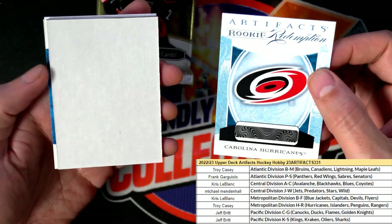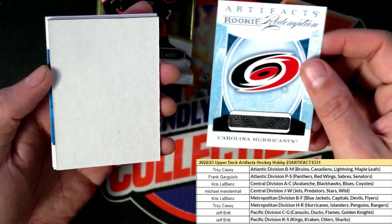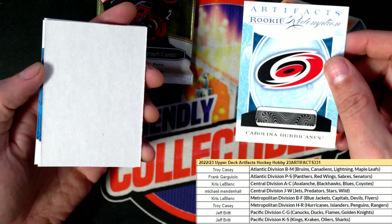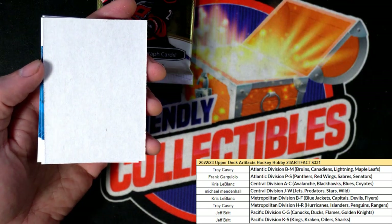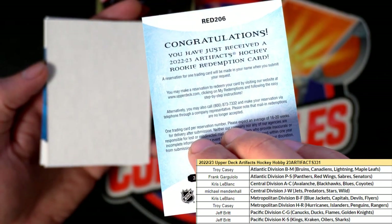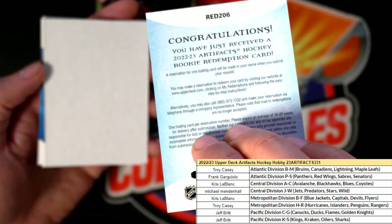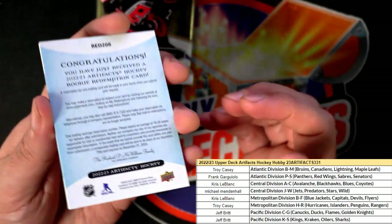This may or may not be an autograph — I don't think these are autographs. But the break's definitely not over. So you can see all the details here — they are autographs. Okay. Seems like it would say autograph, seems like it would say...